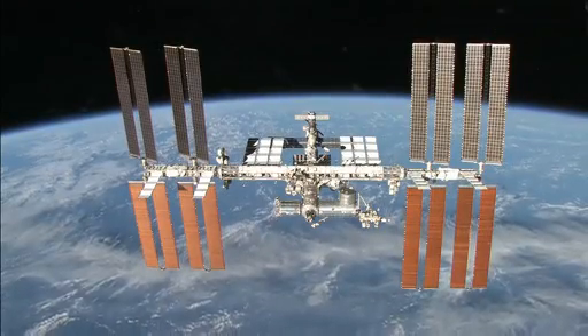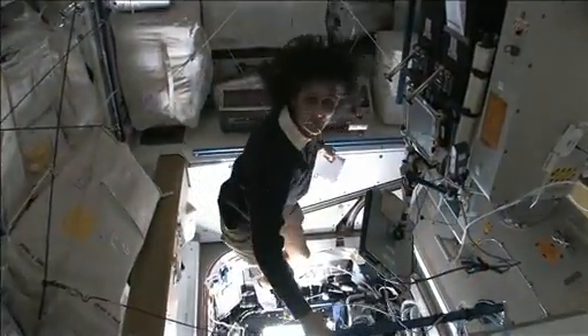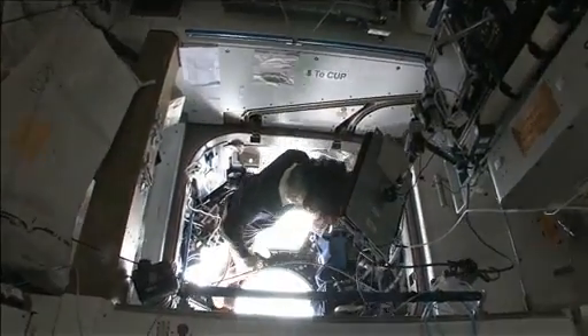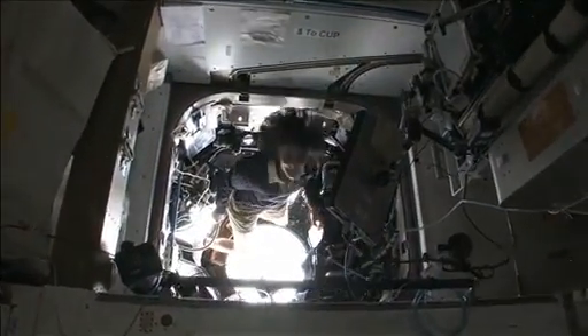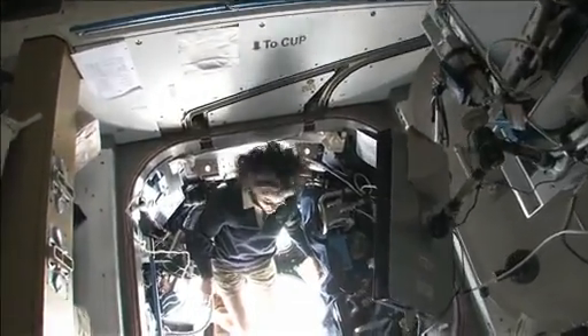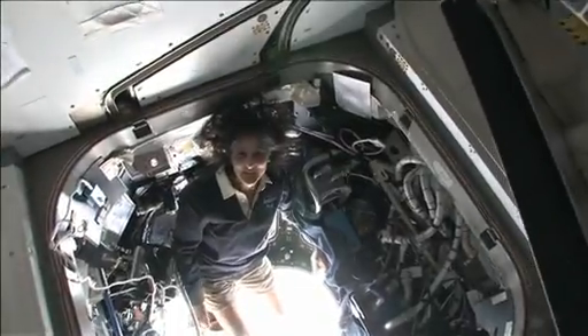Hello, I'm Sunita Williams. I'm up here on the International Space Station. It's like a glass-bottom boat. This is the cupola — it sticks down below the space station.